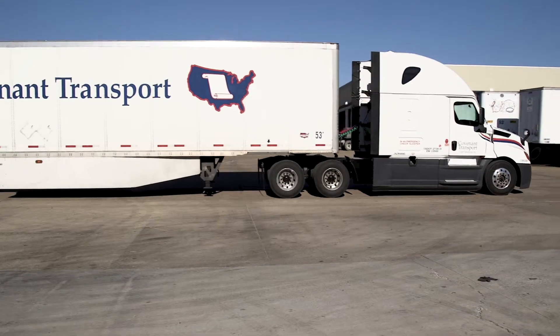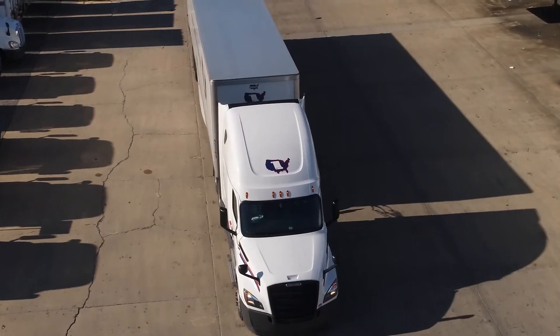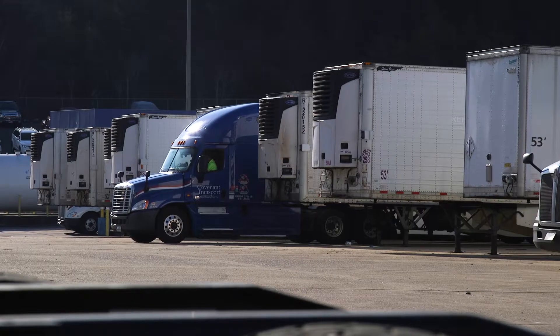The reason we chose MacroPoint for shipment visibility was the drive from our customers to have increasingly more information about the status of their shipment — where it is, when it's going to be there — and we lacked any in-house capability to provide that information on a uniform, scalable basis.